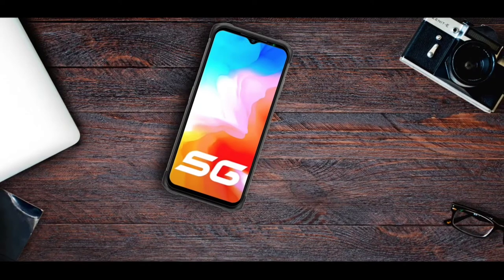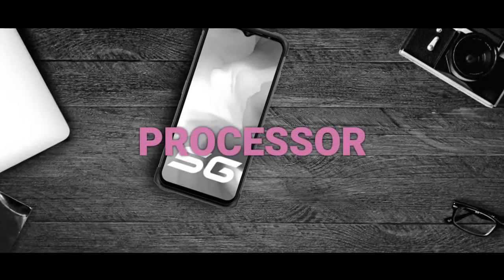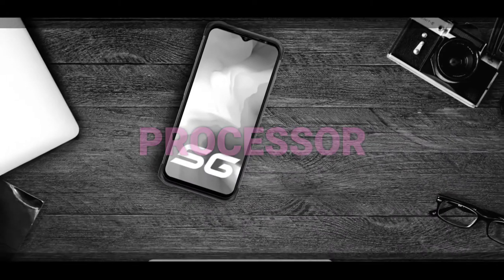This phone is rated IP68 and IP69, so it is waterproof and drop resistant. That is basically one of the reasons why I believe the Ulefone Armor 12 is a very nice deal. The next reason is because of the SoC.